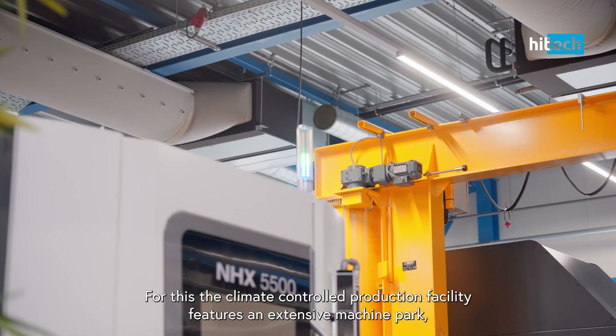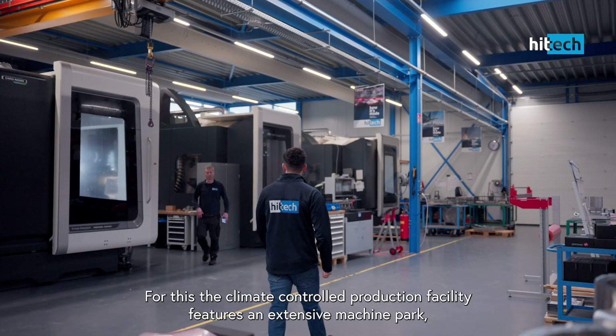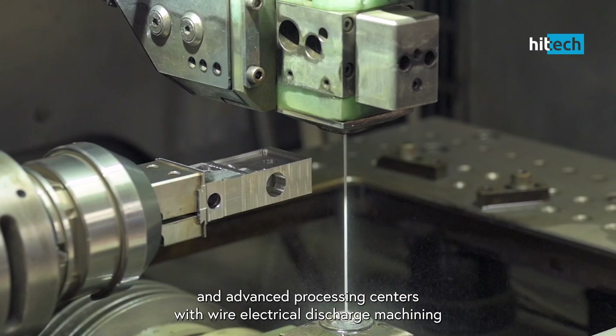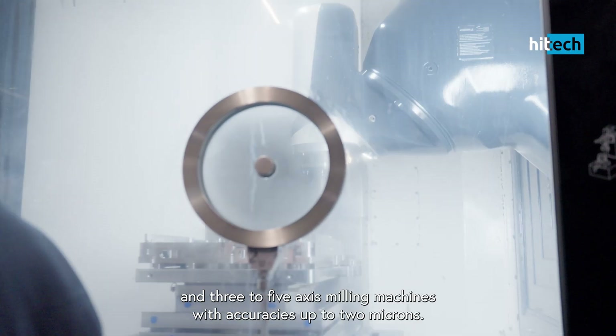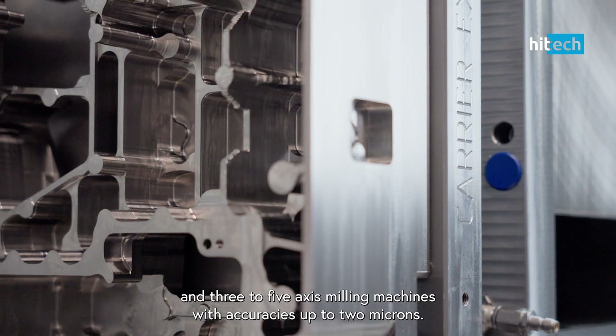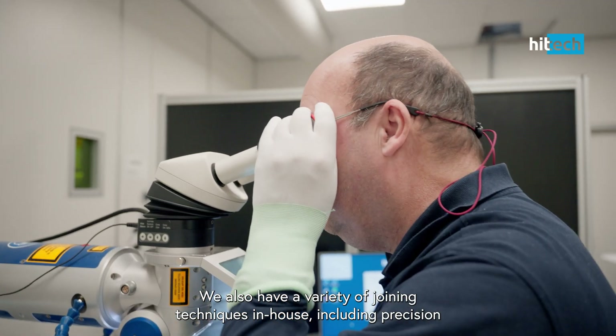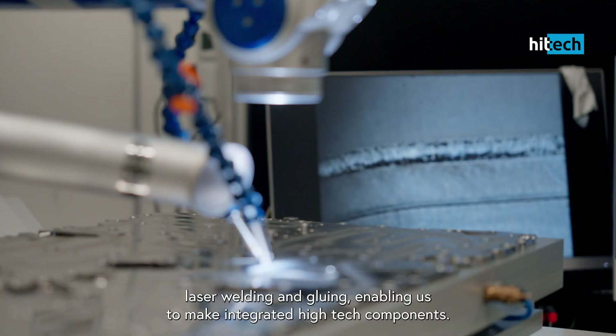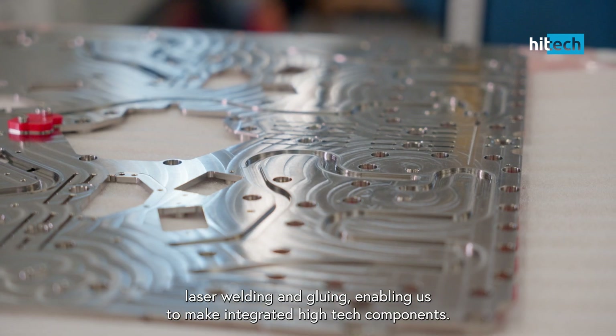For this, the climate-controlled production facility features an extensive machine park and advanced processing centers with wire electrical discharge machining and three-to-five-axis milling machines with accuracies up to two microns. We also have a variety of joining techniques in-house, including precision laser welding and gluing, enabling us to make integrated high-tech components.